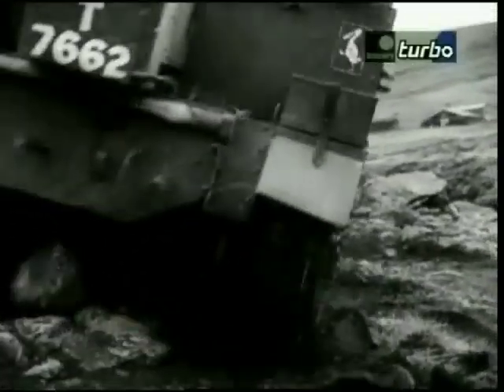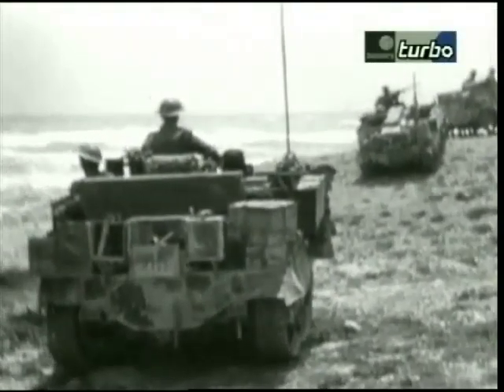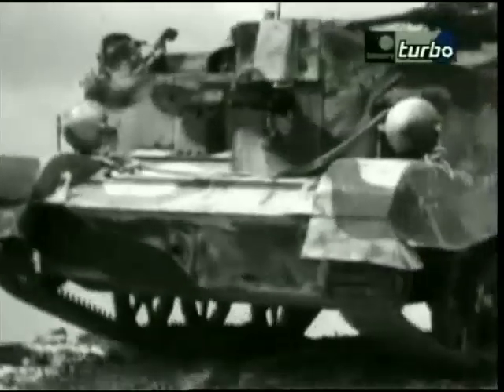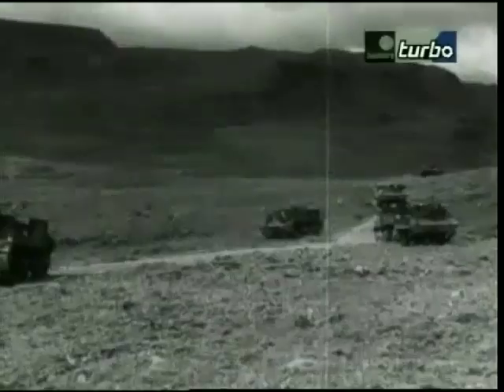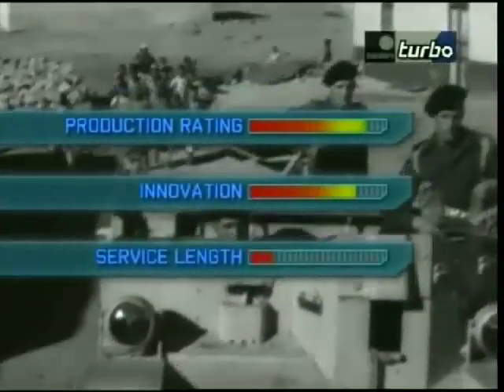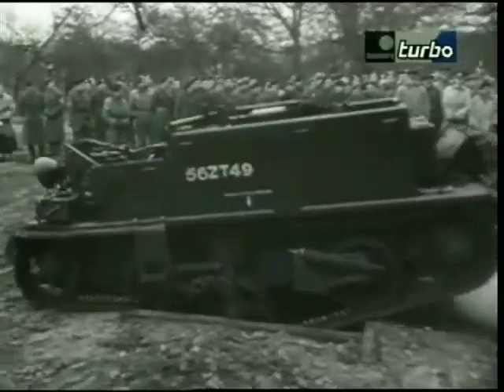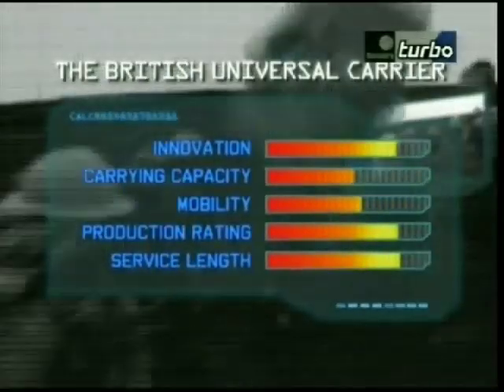By the end of the war, nearly 100,000 of these sturdy little fighters had been built, and the Universal Carrier remained in service until the mid-1950s. So it scores high on our matrix for production rating, as it does for innovation and service length. Marked down for its carrying capability and mobility rating, its scores are strong enough to earn 7th place on our list.